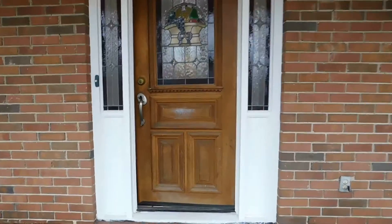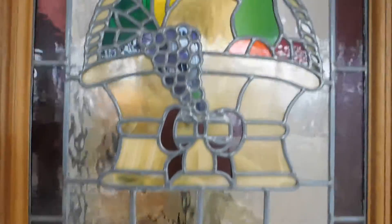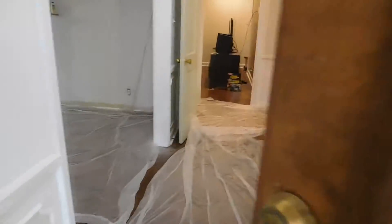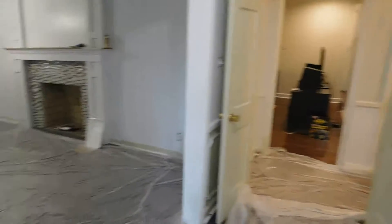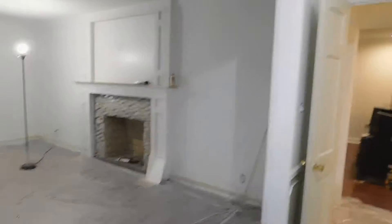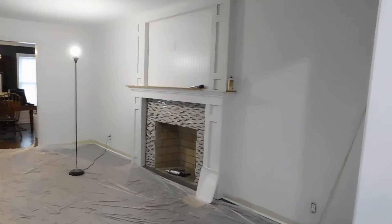I'll text you a couple pictures of the front of the house. Nice details. Big heavy wood door. Nice foyer. Goes into the formal living room.